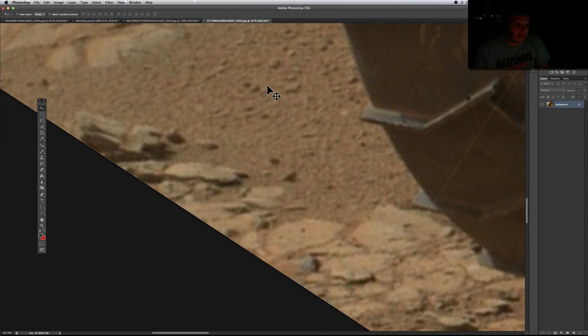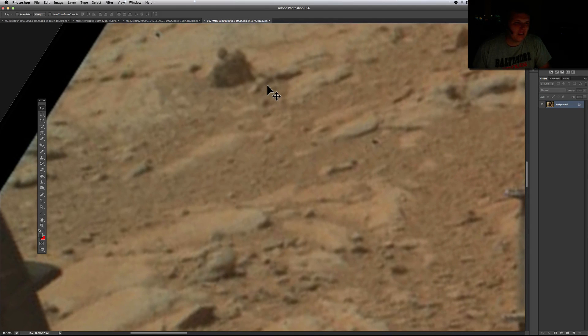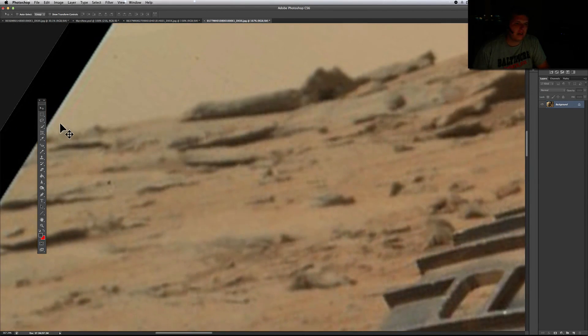Look how the rover was back a while ago — the wheels look horrible now. Whoever designed the wheels on these things should be fired; I do not know why they set it up like they did. This is interesting — a little rock — but out here in the distance is what I really thought was more interesting.